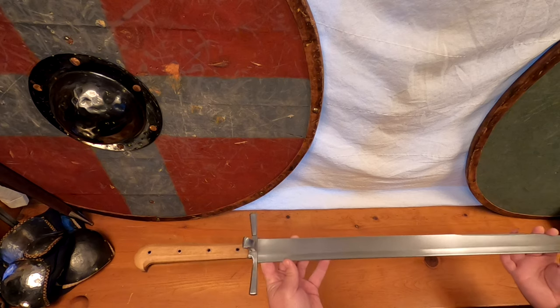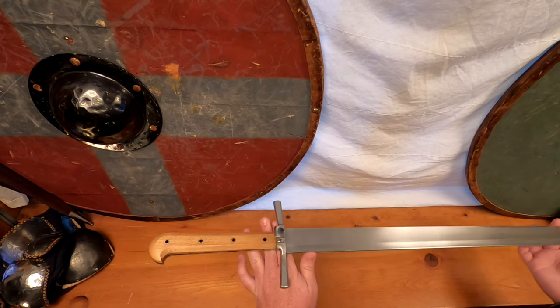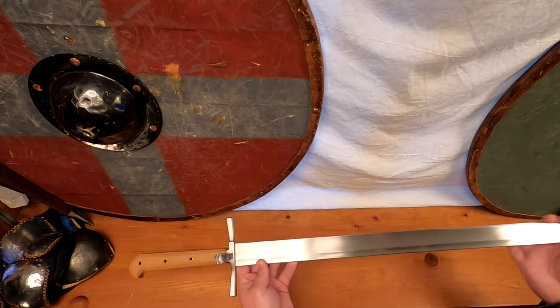They varied widely in blade shape and hilt configuration. Some blades were curved, slightly curved, or straight in profile. Some examples even contained flared tips for brutal cleaving.